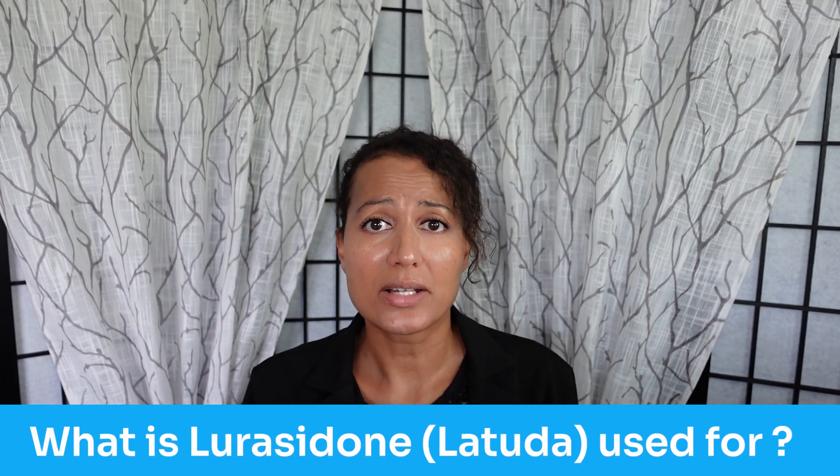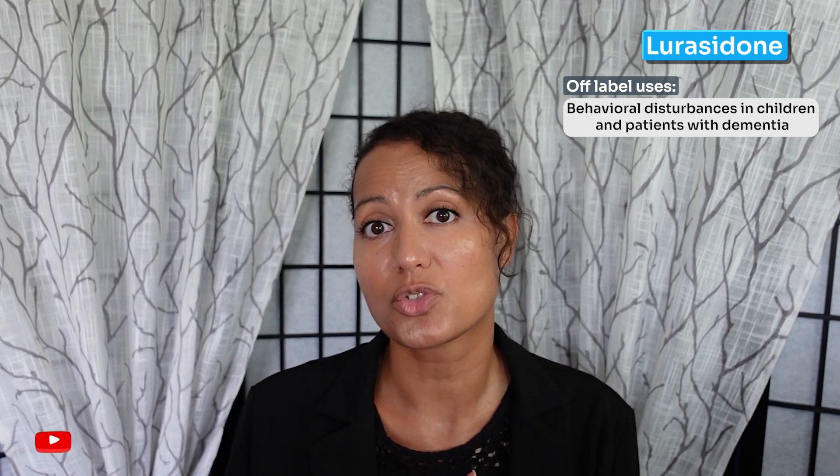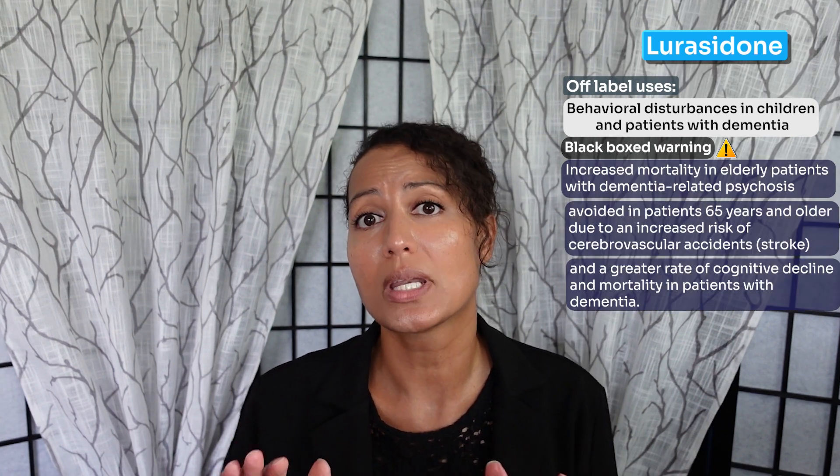Number two, what is lurasidone or Latuda used for? Lurasidone was FDA approved in 2010 for schizophrenia in ages 13 and older and for bipolar depression. Off-label uses include acute mania or mixed mania, other psychotic disorders, bipolar maintenance, treatment-resistant depression, problems with impulse control, and behavioral disturbances in children and patients with dementia. Like other atypical antipsychotics, it carries a black box warning in the elderly population — it can increase mortality and is typically avoided in ages 65 and older due to increased risk of stroke.